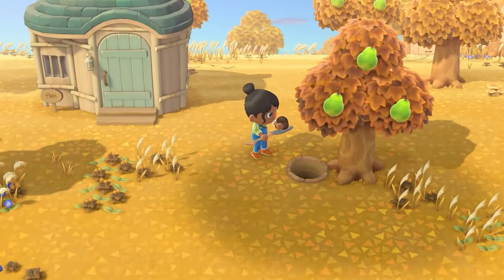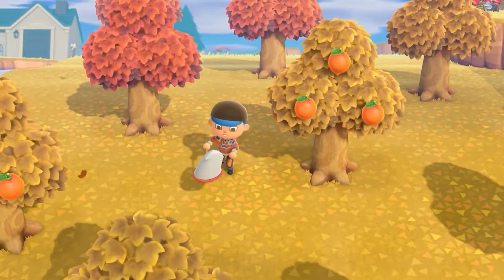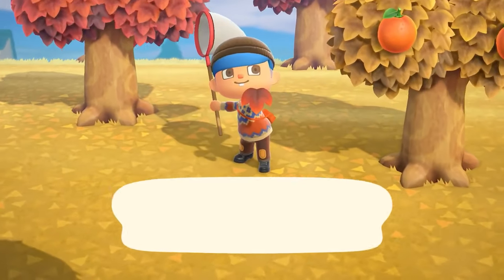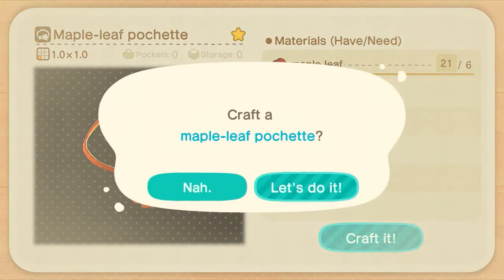You may even sporadically find rare mushrooms. Midway through November, you may see maple leaves fluttering around. These can be scooped up with a net and used in crafting fall-themed items.